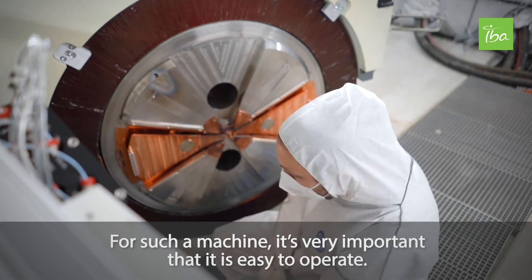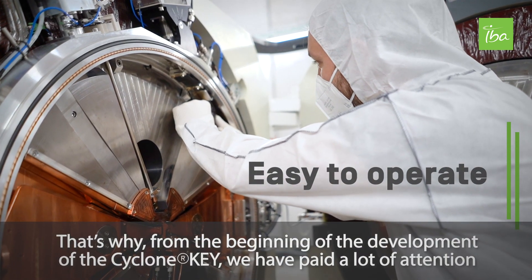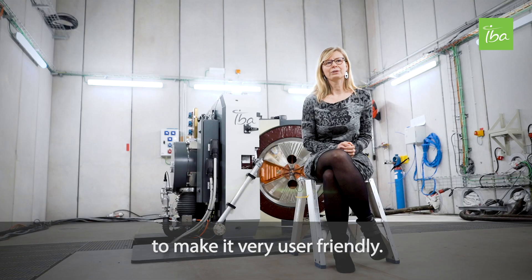For such a machine, it's very important that it's easy to operate. That's why, from the beginning of the development of Cyclone Key, we have paid a lot of attention to make it very user-friendly.